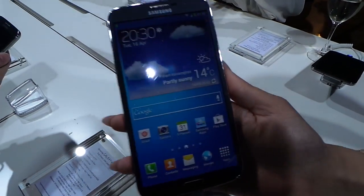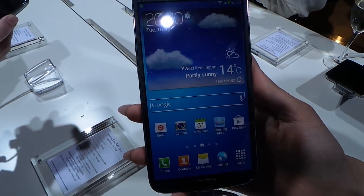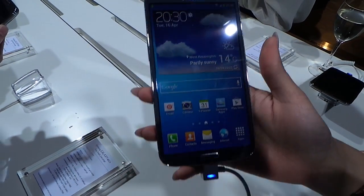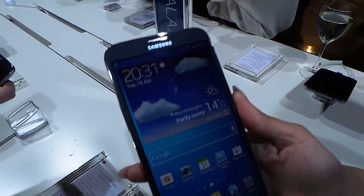So we have the Samsung Galaxy Mega. It's a dual core processor, 1.5 GB of RAM — that's the features wise. It has an 8 megapixel camera at the back and 1.9 megapixel at the front. So those are your features.